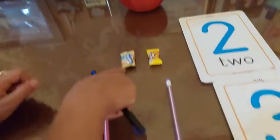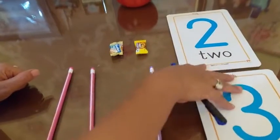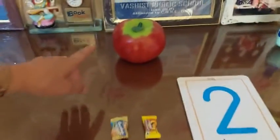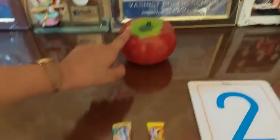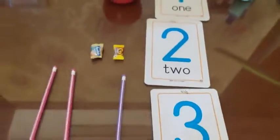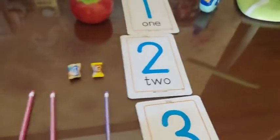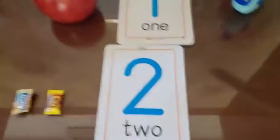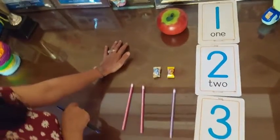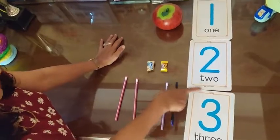Now tell me how many apples are there? Only one. There is one apple. So you know this one — we have one here. You can also get your mom's help.